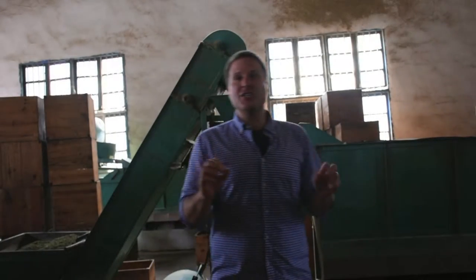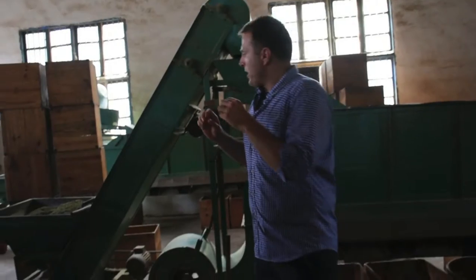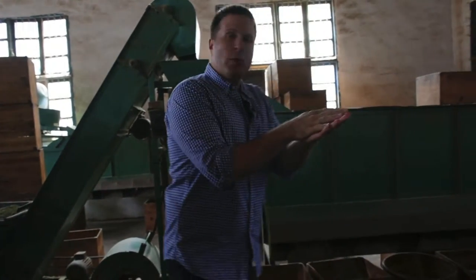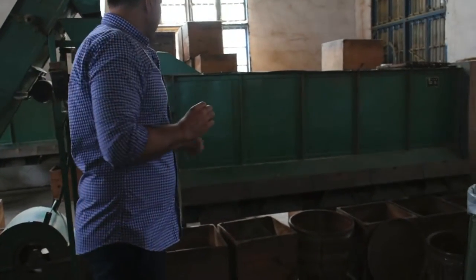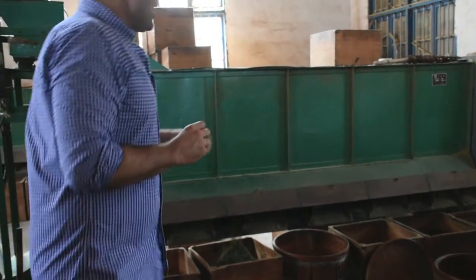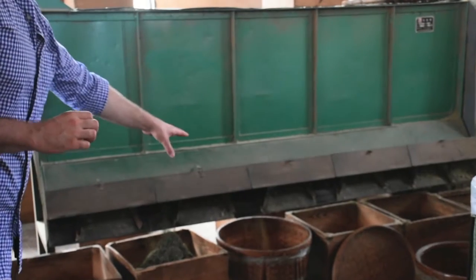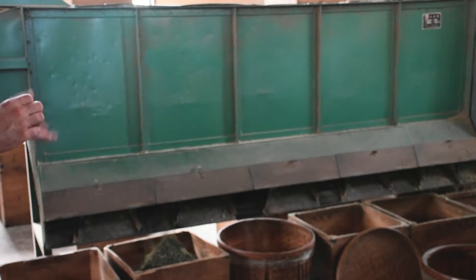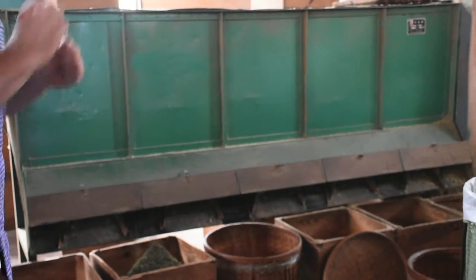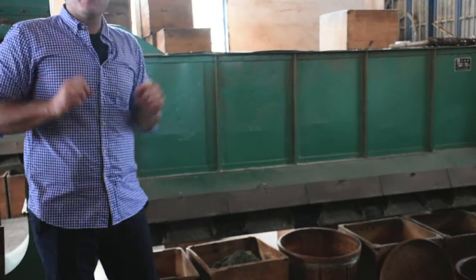We are in the third stage of finishing our Tan Yang Gong Fu Hong Cha. The tea leaves go through this machine to separate impurities from the tea leaf. There are five baskets — the fur and unwanted material come out in three bins, while the clean and polished tea comes out separately. Tea that still needs cleaning can go through the machine again to remove any remaining impurities.